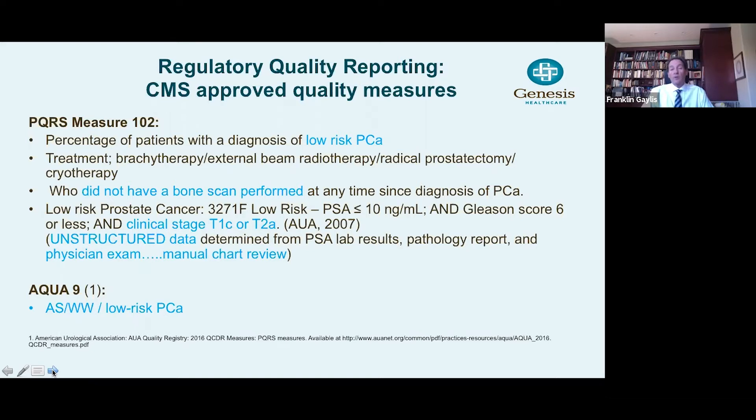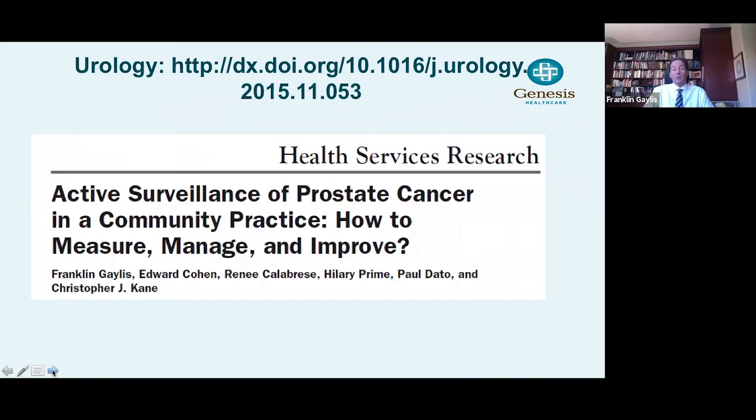What's common to both measures is the denominator: low-risk. And we asked the question, could we improve the active surveillance of prostate cancer for low-risk disease? We published the data in the Gold Journal back in 2015 and asked the question: how can we measure in order to manage, in order to improve?